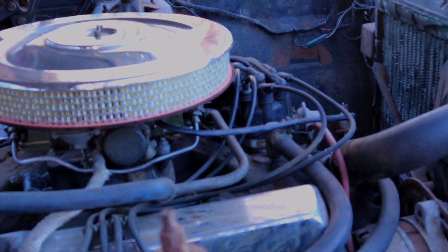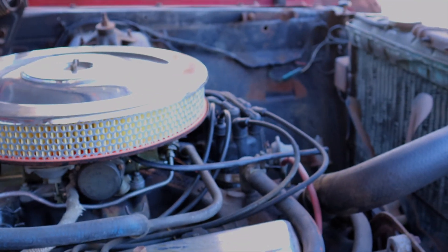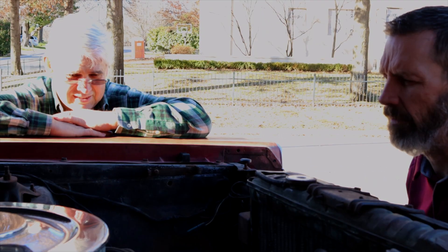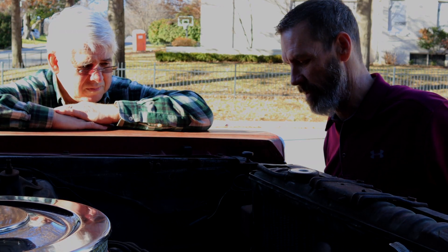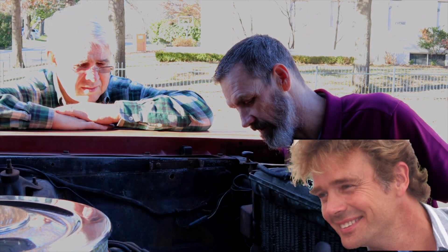We just got it pulled out of the barn, so we'll figure out what's going on. Have you verified that the numbers match? Yeah, we will, because some of these cars don't even have numbers on them like Chevy does — but these do. I've got to look at where all the number locations are. We bought it from Beau Duke, he's a really nice guy.